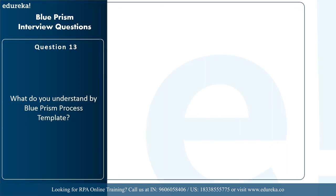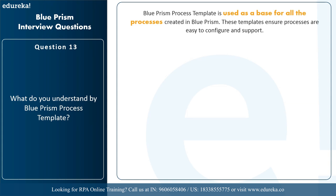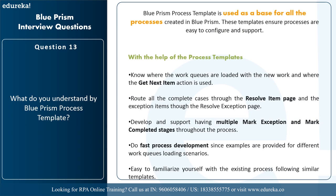The next question is: what do you understand by Blue Prism's process template? Blue Prism's process template is used as a base for all processes created in Blue Prism. These templates ensure processes are easy to configure and support, and help users understand how work queues are used. With process templates you can know where work queues are loaded and where the get next item action is used, route complete cases to the resolve item page and exceptions to the resolve exception page, support multiple mark exception and mark completed stages, and enable fast process development using provided examples.